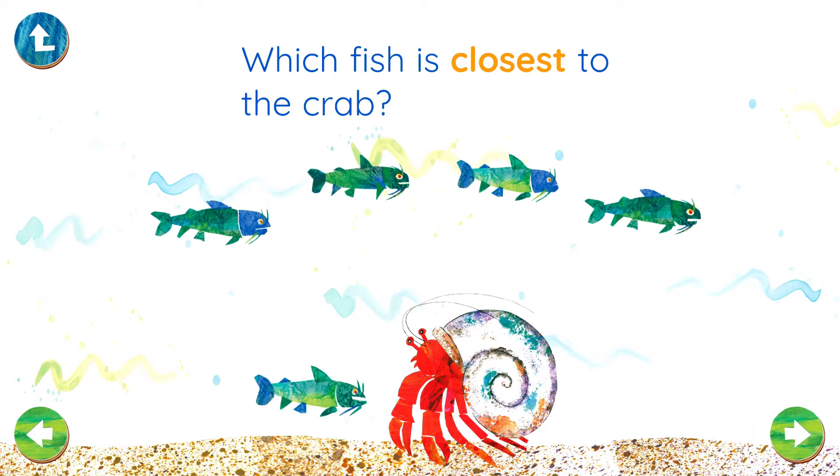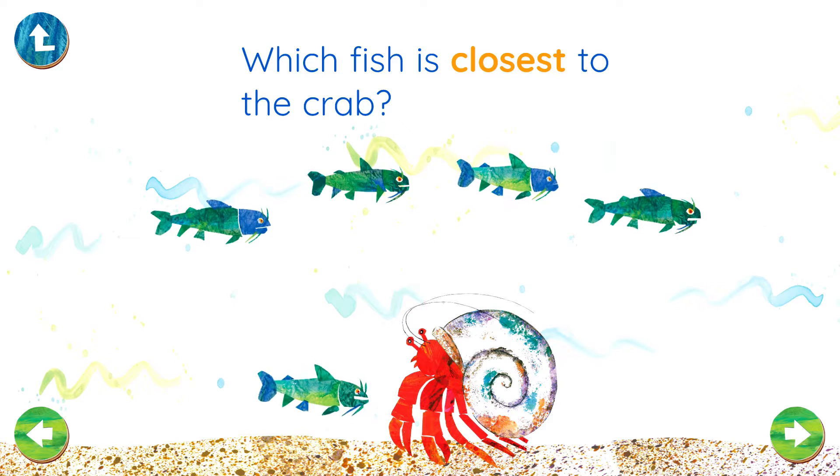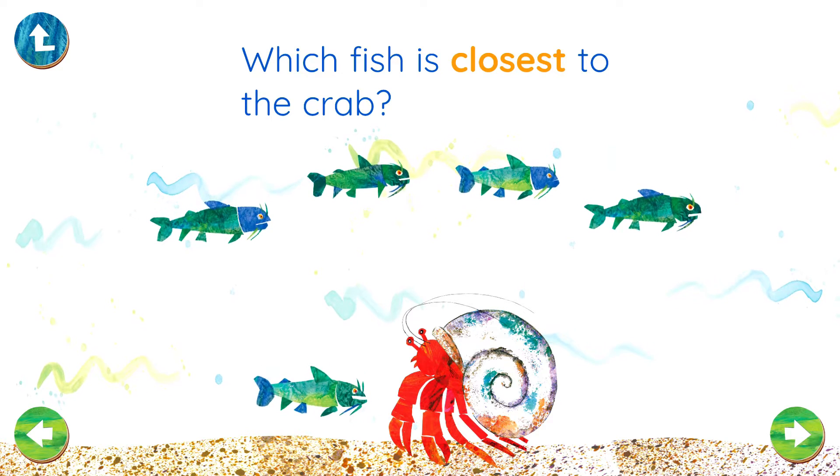Which fish is closest to the crab? Hooray! You got it!